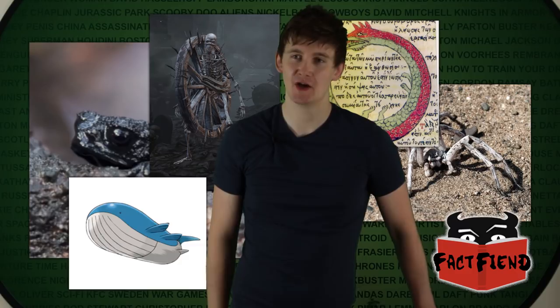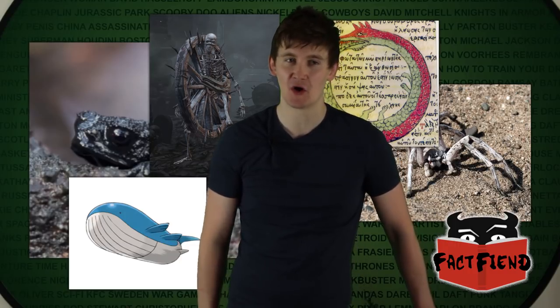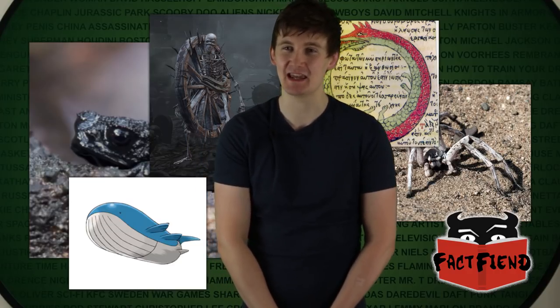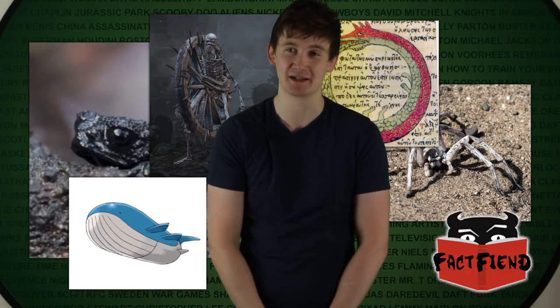Does the Pebble Toad injure itself doing this? Nope, it doesn't get hurt at all. There have never been any real recorded instances of the Pebble Toad hurting itself by assuming ball form and rolling down a mountain, because it's just too small and adorable to cause itself harm. Meaning it can do it over and over again — if the predator is still coming, it can jump back up, assume ball mode, and roll down the hill some more.